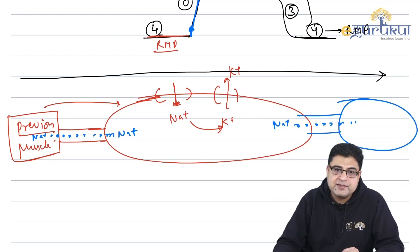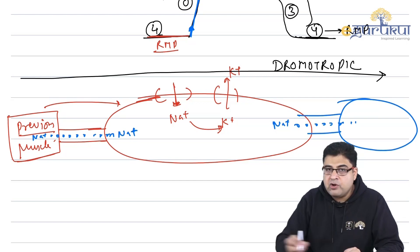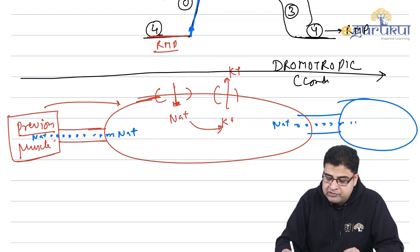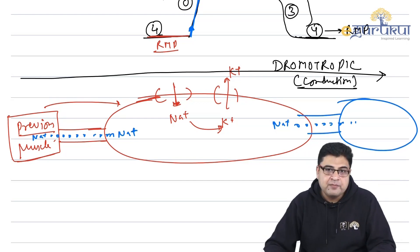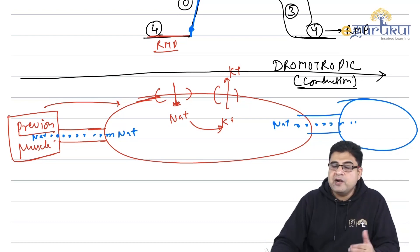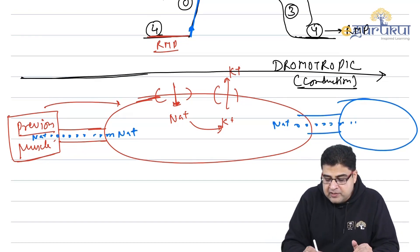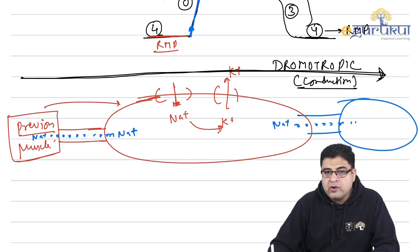The property of current traveling from one muscle to another is known as the dromotropic property, also called conduction velocity. Conduction in the heart is carried out by the bundle branches and Purkinje fibers, which are responsible for conducting current through the ventricular and atrial muscles.